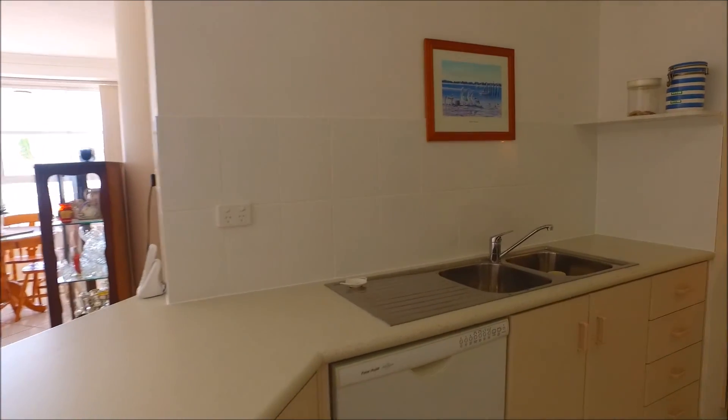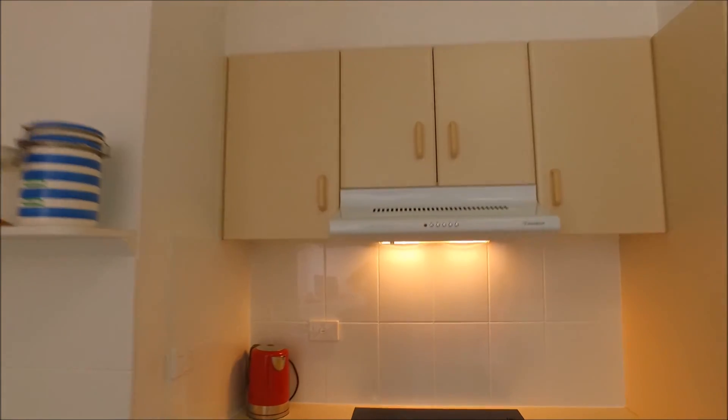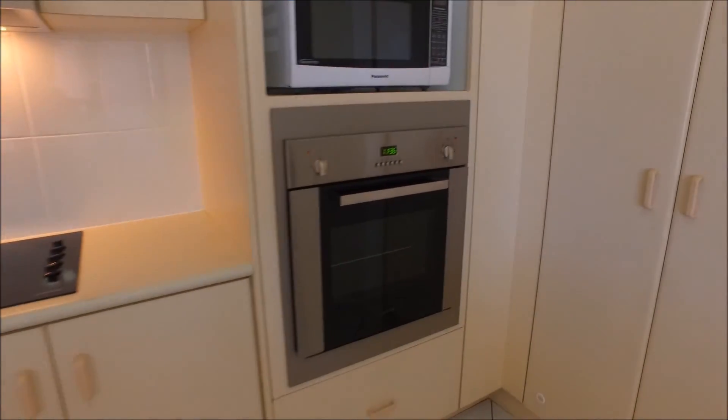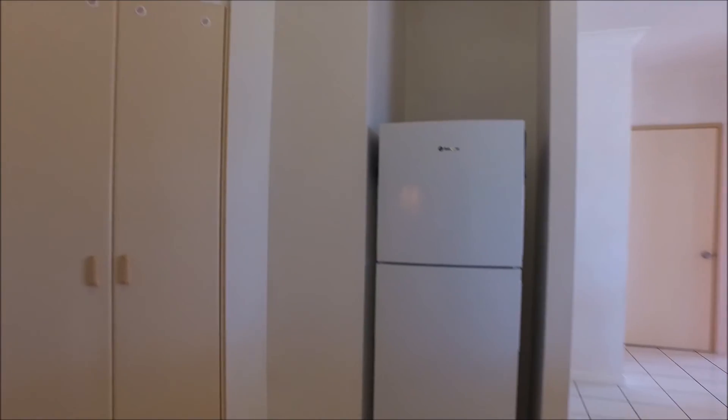This is the kitchen — we've got a dishwasher, double sinks, a range hood over a ceramic cooktop built into the bench, a nice big stainless steel oven, plenty of space for a microwave, a good sized pantry cupboard, and your fridge just slots into that space there.